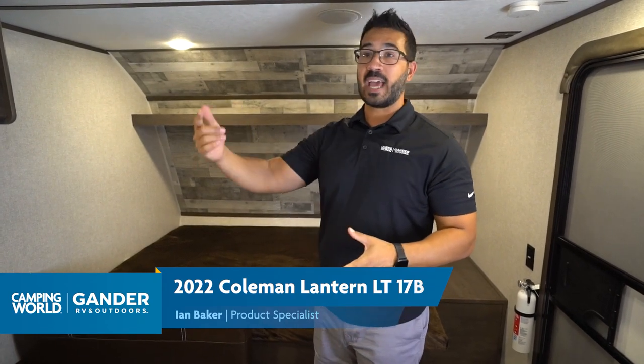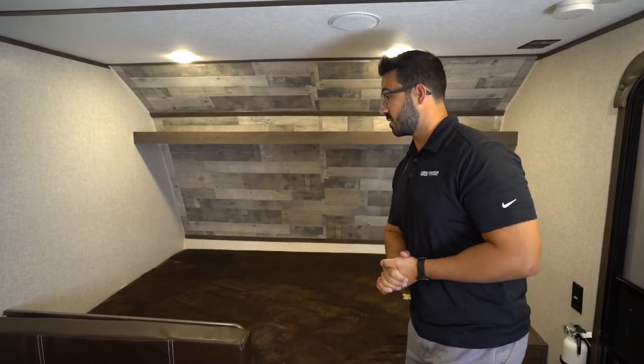The 17B is probably one of the best values in the travel trailer market. This little guy is under 21 and a half feet, and you can sleep four to five people in here. It is under 3,000 pounds dry, which means for a lot of families that have a midsize to big SUV, you can tow this travel trailer. So if you're looking for something you can tow with the family driver and you don't want to go out and buy a truck, this is definitely one you want to consider.